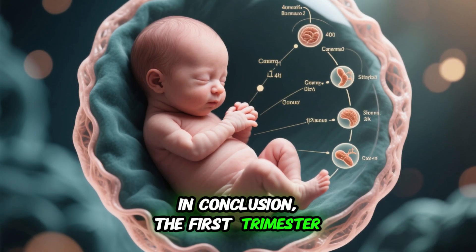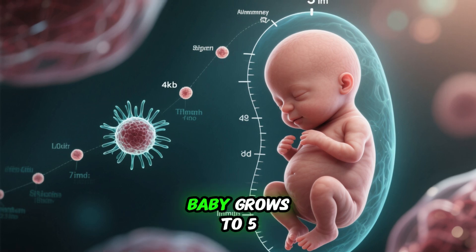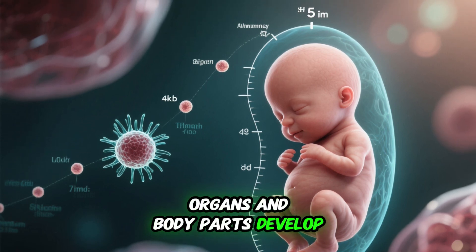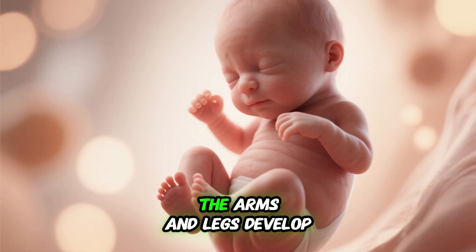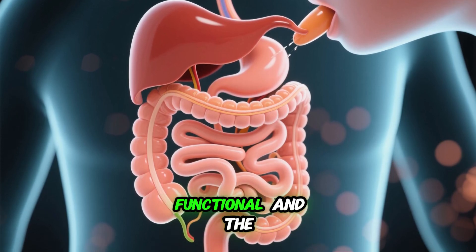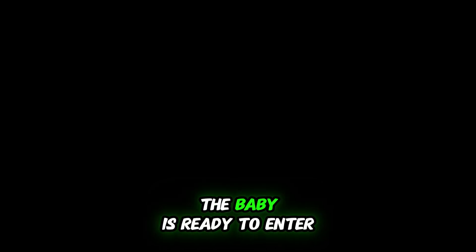In conclusion, the first trimester is a time of rapid development for the baby. From a single cell, the baby grows to 5 inches long and all major organs and body parts develop. The brain and nervous system develop quickly and facial features become more defined. The arms and legs develop and the hands and feet take shape. The digestive system becomes functional, the sex organs develop, and the heart continues to grow. By the end of the first trimester, the baby is ready to enter the second trimester of pregnancy.